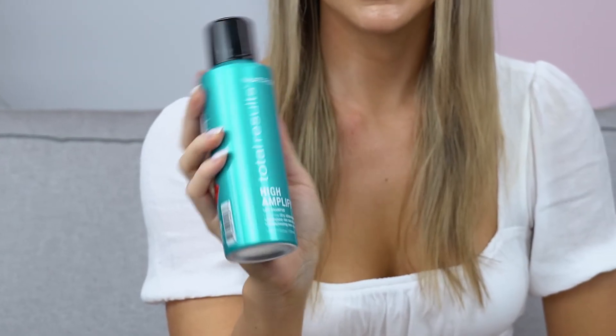In between washes I love to use the Matrix Total Results High Amplify Dry Shampoo. It's got micro fine powders in it, so it really picks up a lot of that oil without stripping your hair too much.